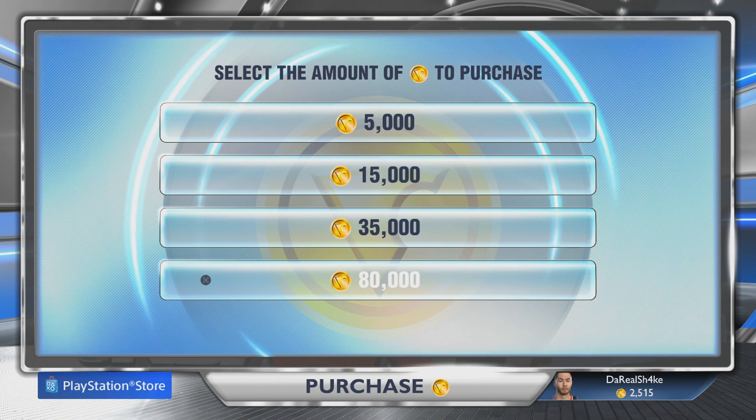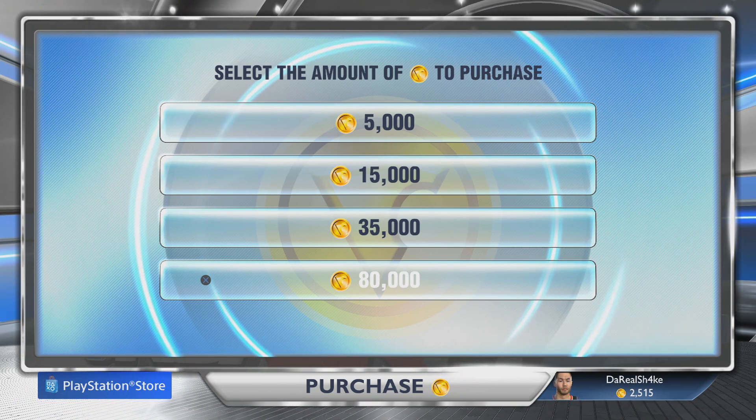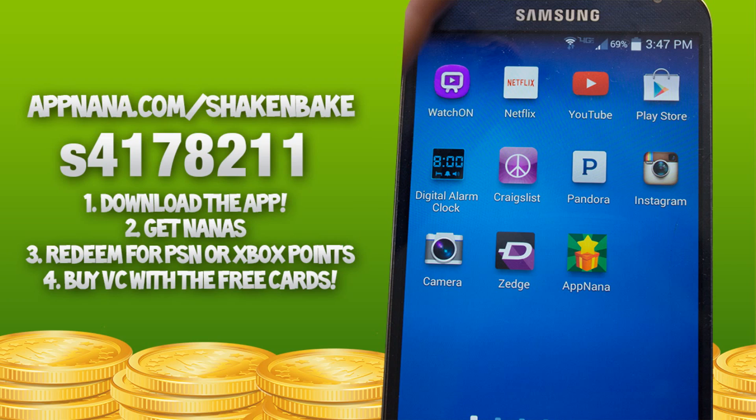I'm going to be teaching you guys how to get VC for free, and you guys can stock up now so when the game comes out you can open up tons of packs. If you're on an iOS device, go to appnana.com slash shake and bake.